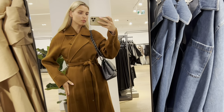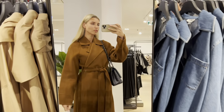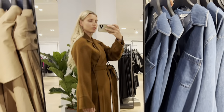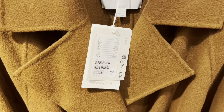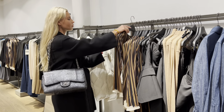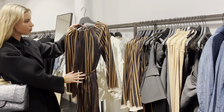This is really a gorgeous coat. I love it. I will try this dress later on.